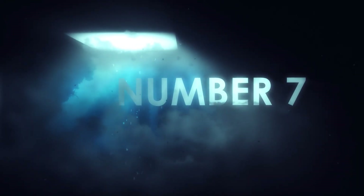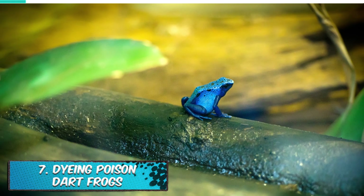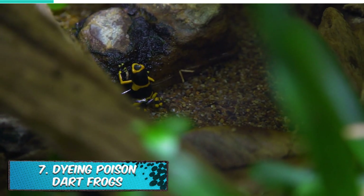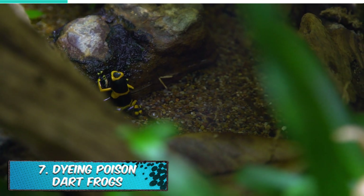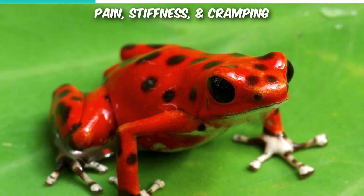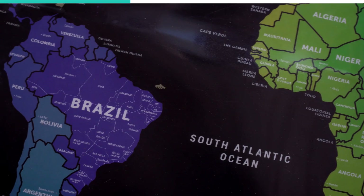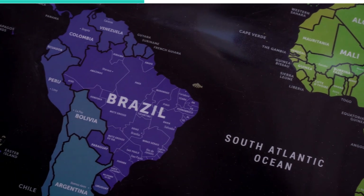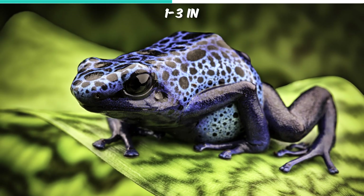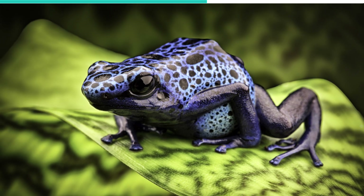Number 7. Dyeing Poison Dart Frogs. The Dyeing Poison Dart Frog is one of the largest species of poison dart frog. As it contains toxins that are used for self-defense, it is highly poisonous. The poison causes pain, stiffness, and cramping. As the name implies, the poison is also applied to darts to improve hunting. The dyeing poison dart frog is typically found in South America. It grows between one to three inches long. It tends to come in a variety of bright colors, signaling to potential predators that it might not be worth eating.